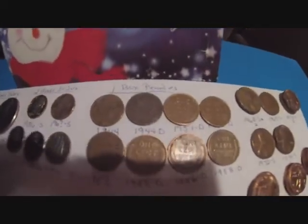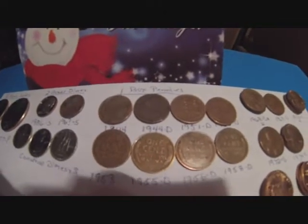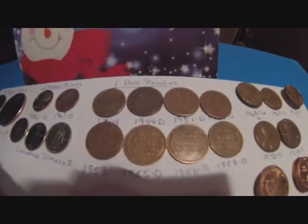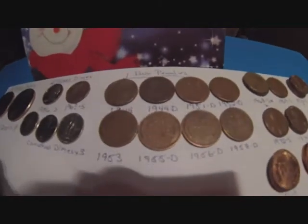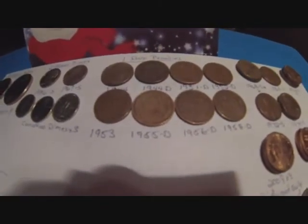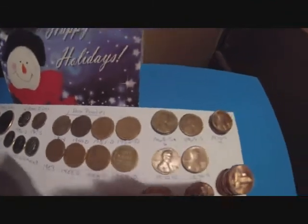Went through one box of pennies. Ended up with a 1944, 1944 D, 1951 D, 1952 D, 1953, 1955 D, 1956 D, and a 1958 D.